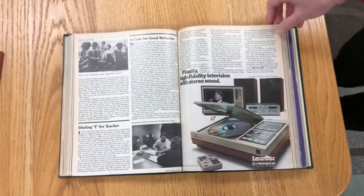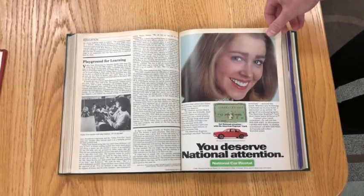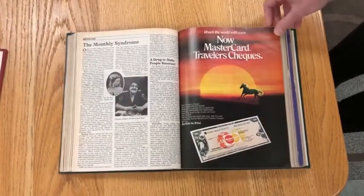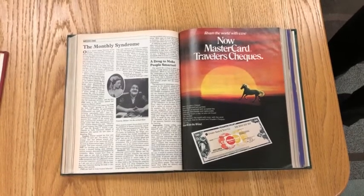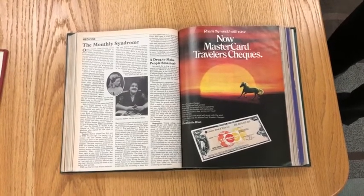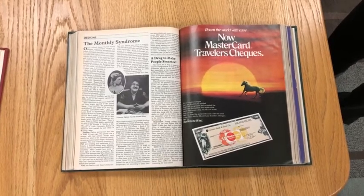And finally, this is Newsweek from the 80s, and you can see some examples. You'll see a few more companies that you might recognize here. This is just a few of the periodicals that we have, and you can come into the basement of the library and use these. You can't take them out of the building, but you're welcome to photocopy or just look at them.